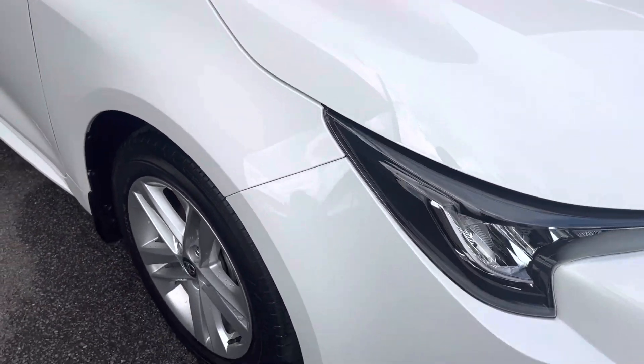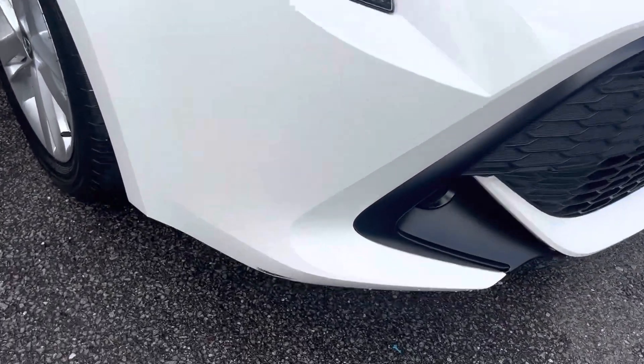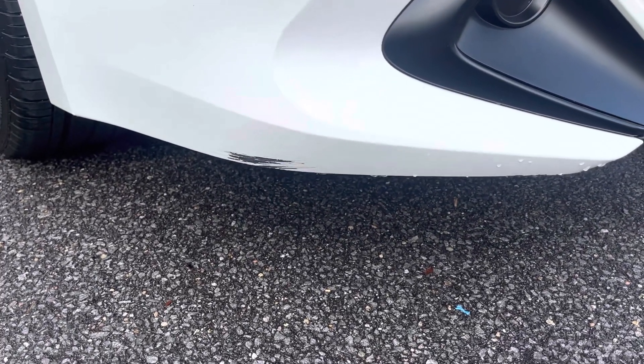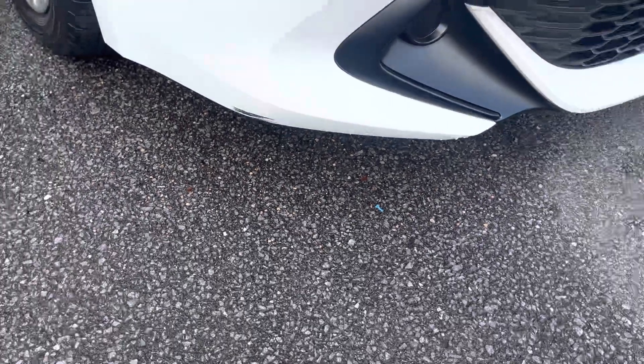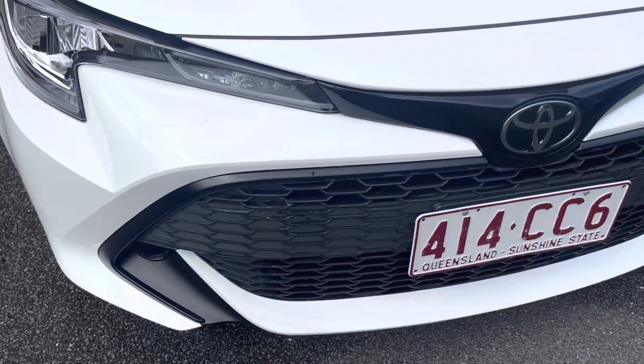A nice and clean underbody as well. Heading down to the front bar now — it's all nice and clean. I did notice just a little bit of a scratch just under there, but we can have that touched up with a bit of white paint if that's a major concern to you. Just let me know and I'll be happy to ask my manager if we can do that for you.